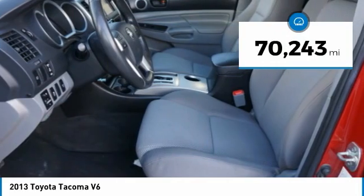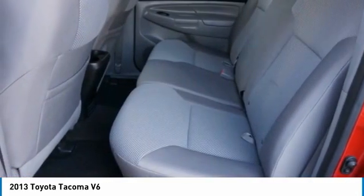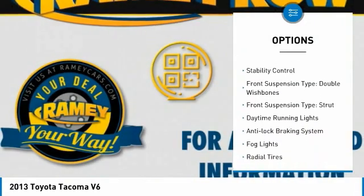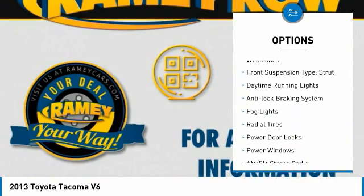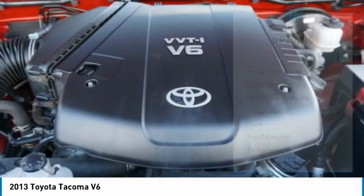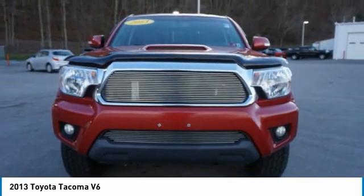This vehicle has less than 75,000 miles. Here are some of this vehicle's great options: four-wheel drive, alloy wheels, running boards, traction control, stability control, front suspension type — double wishbones and strut — daytime running lights, anti-lock braking system, and fog lights.